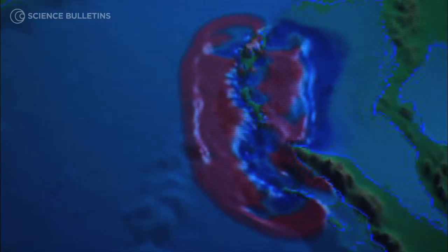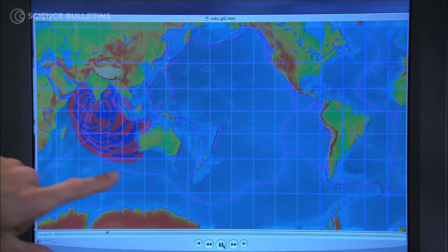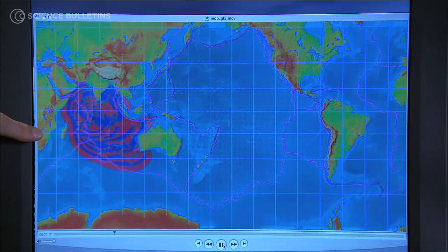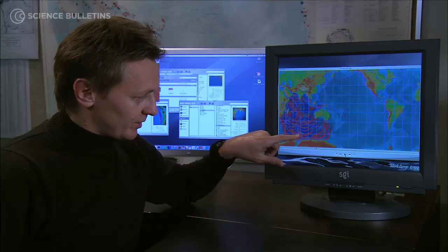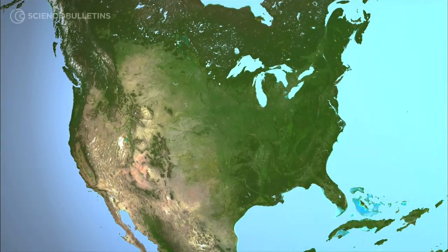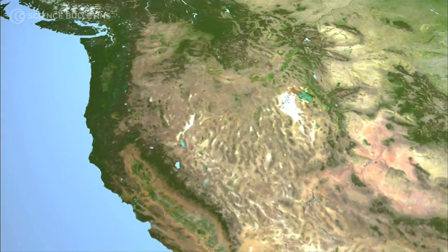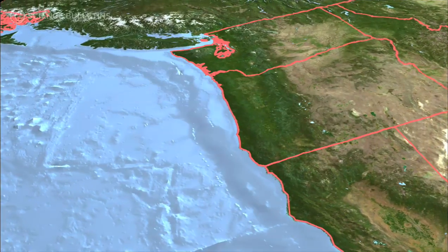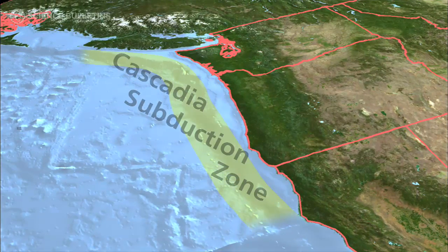Our goal is to have models of this type ready right when the earthquake happens, so tsunami warning centers can look at the model and have the ability to say when and how high the waves are going to be at a particular coast. In the continental United States, the region of primary concern for the generation of a local tsunami is the Cascadia Subduction Zone, which would include the states of Washington, Oregon, and the northern part of California.